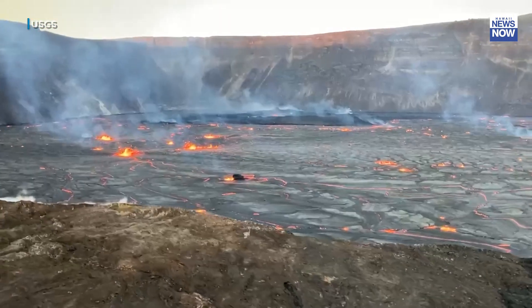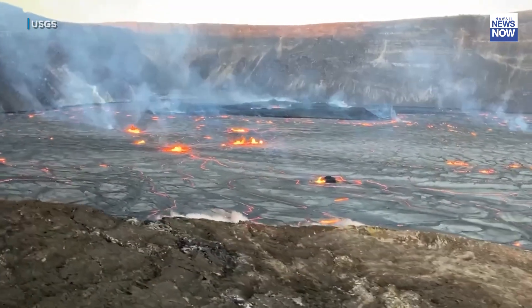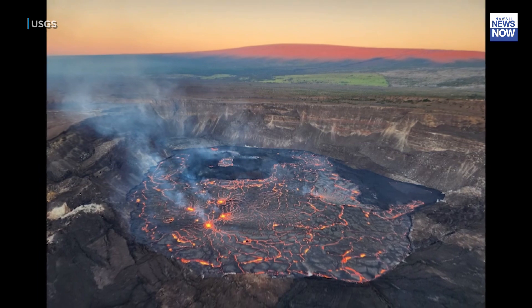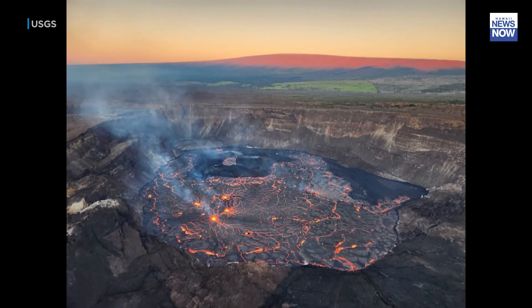Something else cool to show you: see that island amid the lava that formed during the opening phase of the 2020 eruption. At last report it still exists and has not yet been overtopped by lava from the reawakened activity.